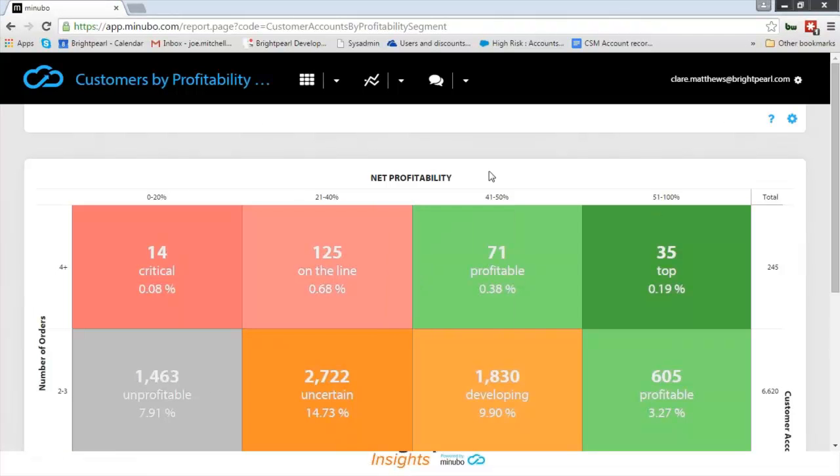Hi everybody, Joe again. I hope you can see my screen showing the net profitability report. This is a report we often get asked for. One of the many challenges our retailers face is identifying their best customers — who should receive special discounts, which buyers are one-time buyers that could be persuaded to return, and which customers are actually losing us money.